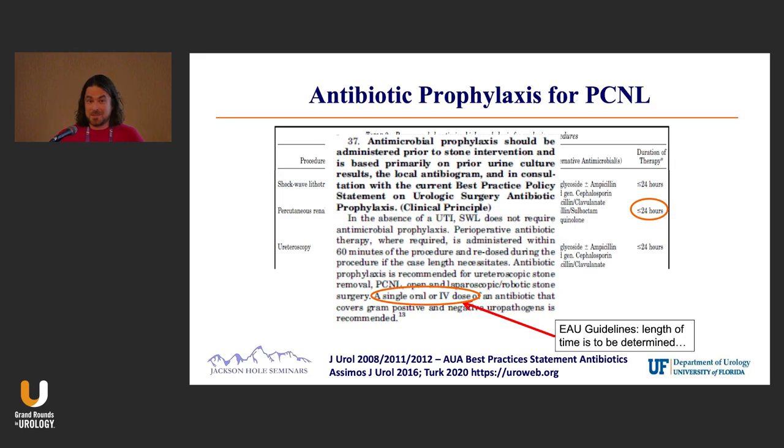Moving on to guidelines — it's great that we just had a guideline talk. This is the AUA best practice statement for percutaneous stone surgery. You want to cover gram-negative skin organisms: either a first- or second-generation cephalosporin, or if they have a penicillin allergy, an aminoglycoside and clindamycin.